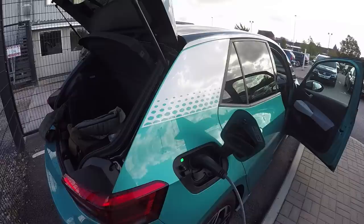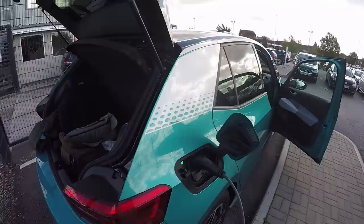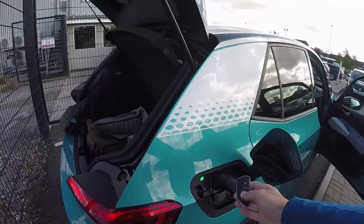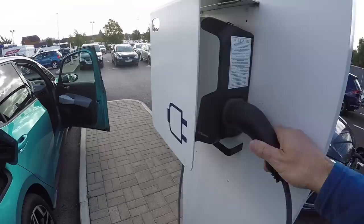To release the charging cable, even though the car is unlocked, you still need to press the unlock button on the key — so the unlock button does have a purpose. Press that and you can remove the cable, which then just slots back in. It's pretty simple really.